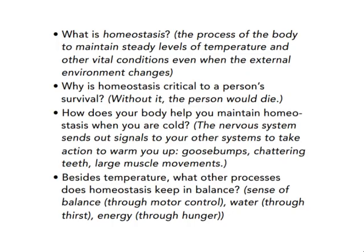In conclusion, what is homeostasis? It is the process by which the body maintains steady levels of temperature and other vital conditions, even when the external environment changes. Why is homeostasis critical to a person's survival? Without it, the person would die. How does your body help you maintain homeostasis when you are cold? The nervous system sends signals to your other systems to take action to warm you up: goosebumps, chattering teeth, and large muscle movement.